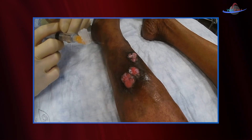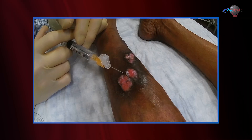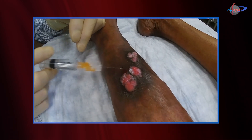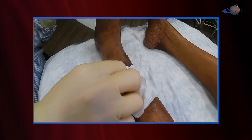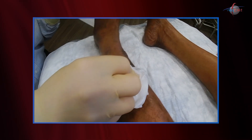First thing we're going to do is go ahead and anesthetize. I'm only going to take this lesion here. We're using some 1% lidocaine with epinephrine. We'll follow our normal rules of after an injection, allowing three to five minutes of time to pass so that the lidocaine can actually take effect.